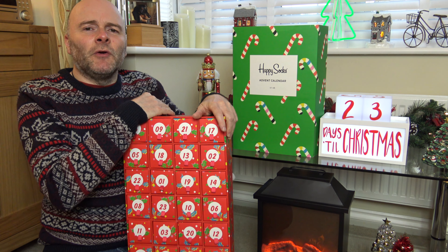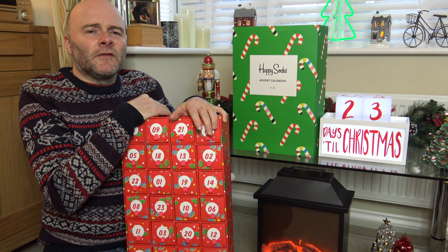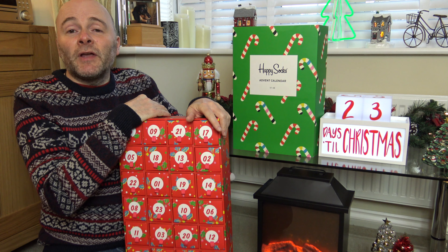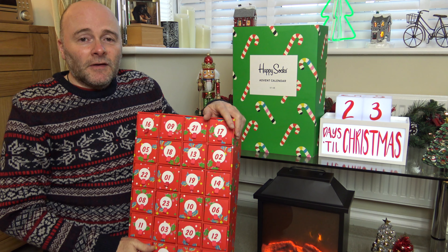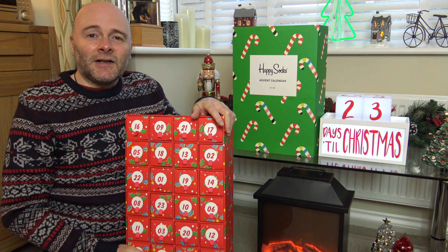It wasn't tartan. Any of my Scottish viewers will probably be able to confirm it wasn't tartan. So we're going to say gingham for the sake of argument. Anyway, that was yesterday — that's old news. We now want to see what's inside drawer number two of the Happy Sock Advent Calendar.